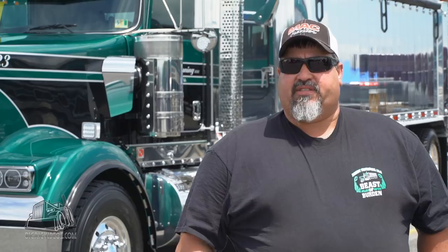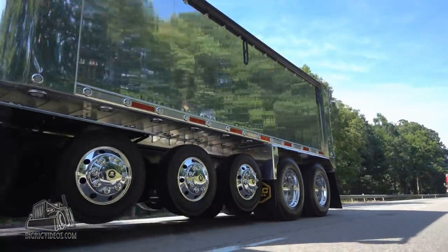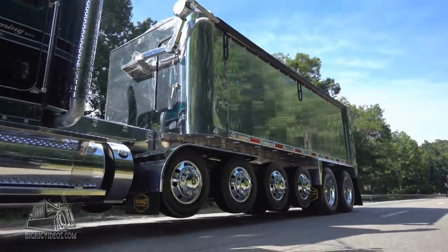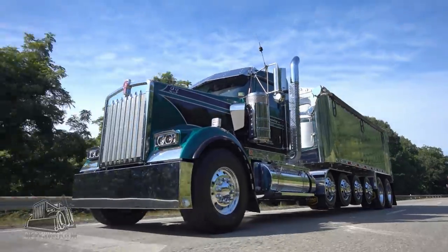It's got a 605 Cummins in it — it's the biggest Cummins you can get from the factory. It's the Performance Series. It's got an 18-speed, 2150 torque transmission. It's got 46,000 rears in it, Henderson suspension, the big series driveline, double frame. It's a 384-inch wheelbase start to finish and it's just massive.